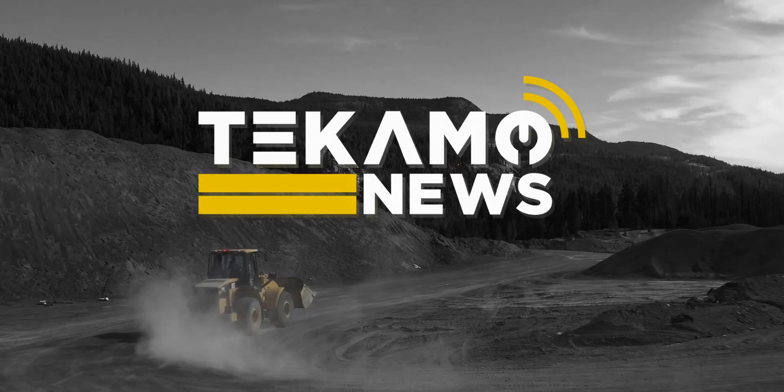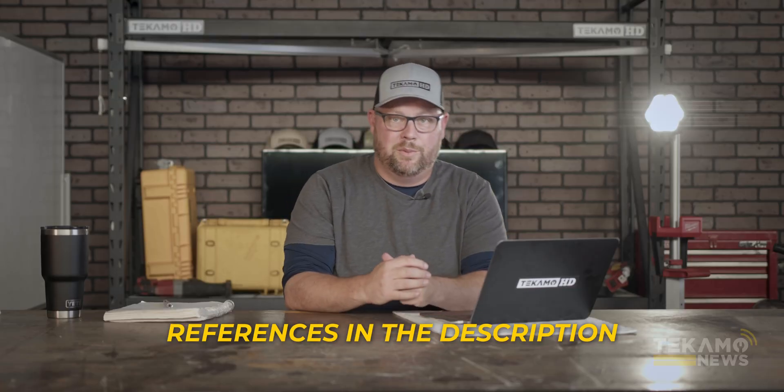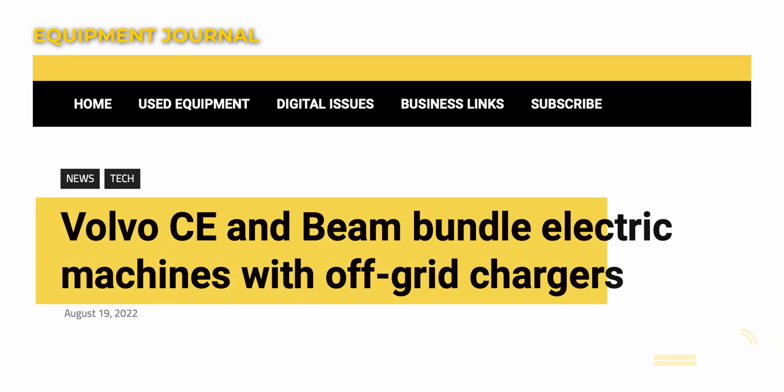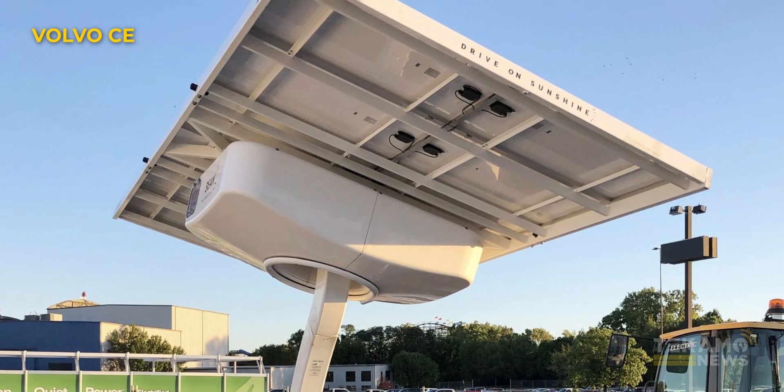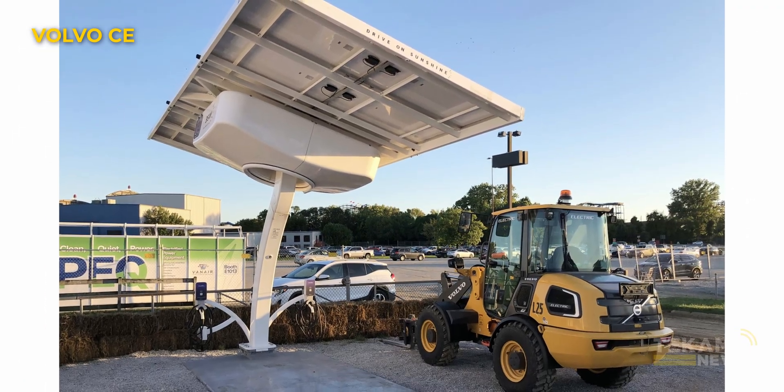So if you're working out in the bush or your job site's some obscure place, today we're talking about how Beam Global has announced a partnership with Volvo Construction Equipment to provide and bundle the Beam EV Arc off-grid charging system with the purchase of Volvo electric equipment.